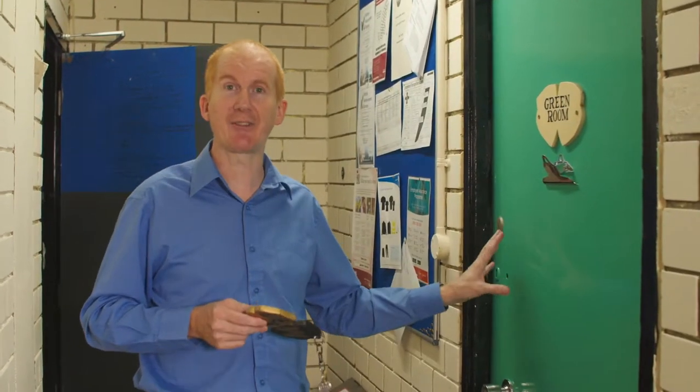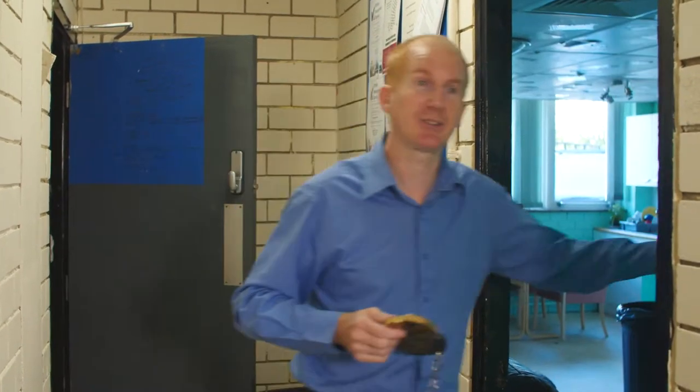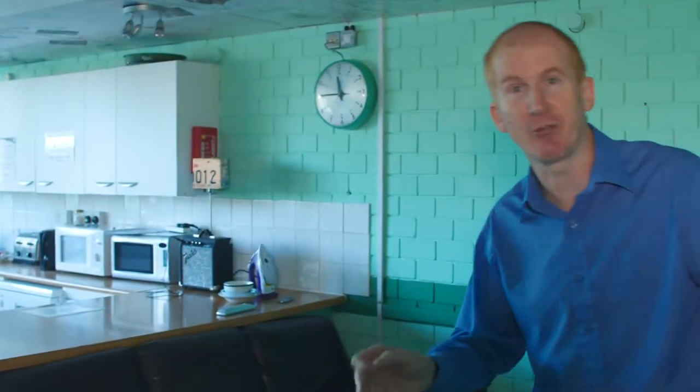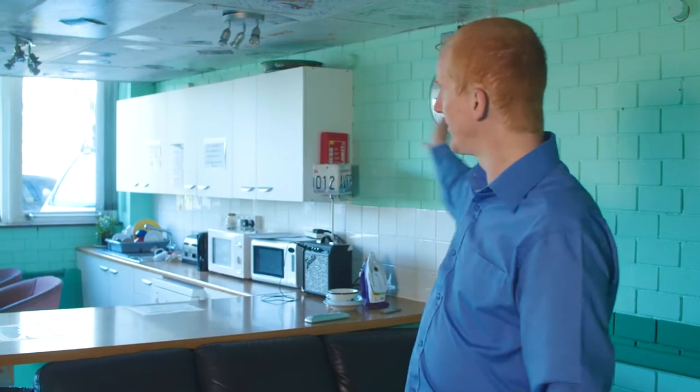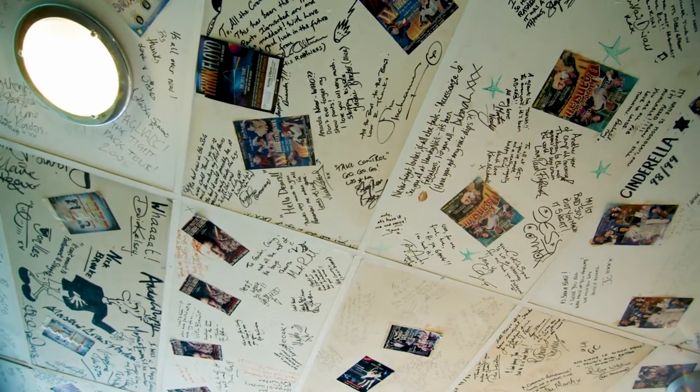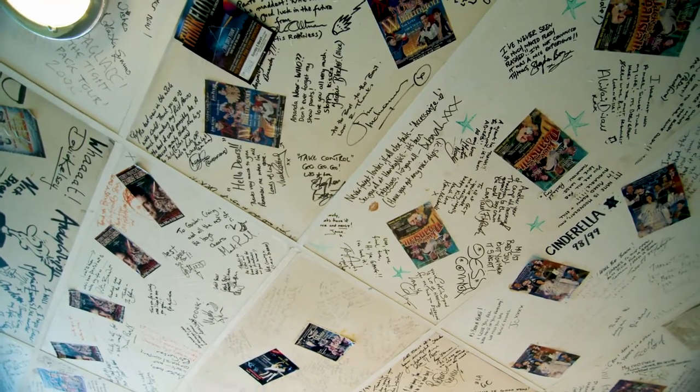This is the green room, where the actors go between shows. It's called the green room because it was next to the green — when the first touring shows went around there weren't actual theatres, just a village green, so they wanted a room next to it. Sometimes it's also painted green; the Gordon Craig Theatre one is. On the ceiling there are memories of all the spectacular shows we've had here — well worth a visit if you're able to.